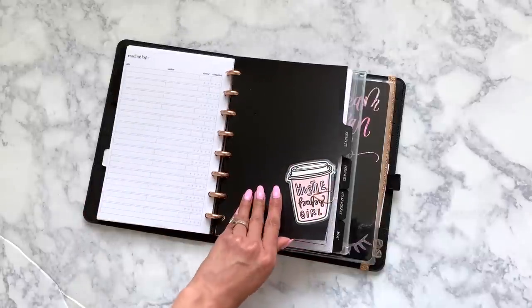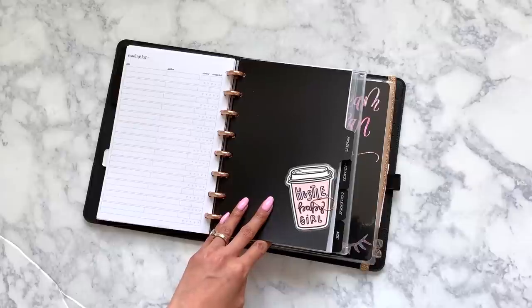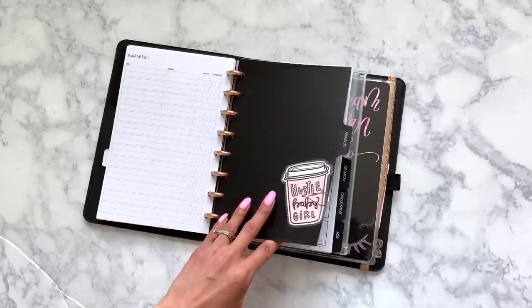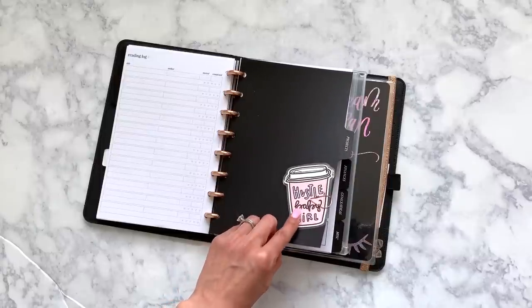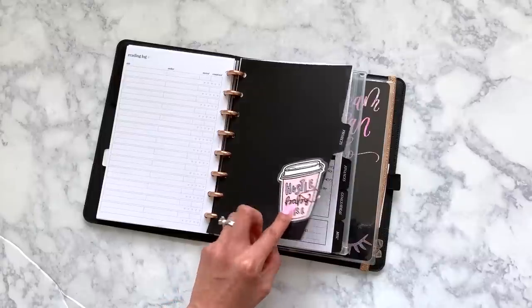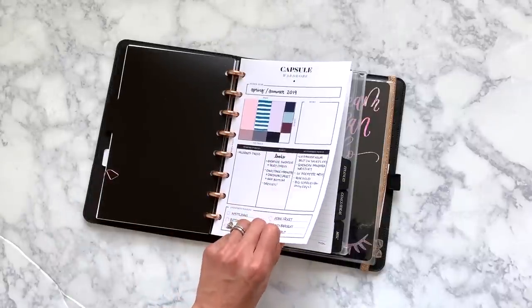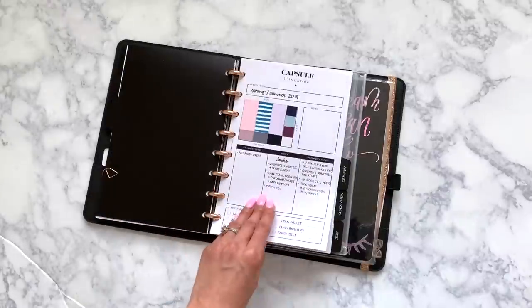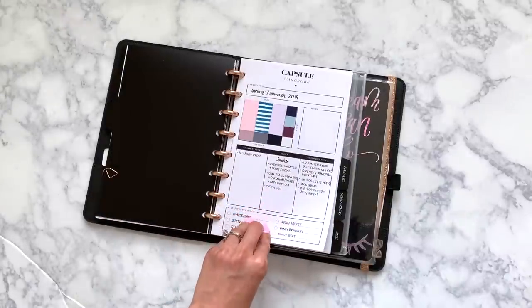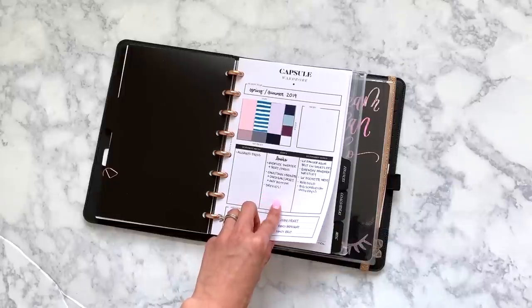And then this is the project section. Originally I was going to put my shop planning stuff in here, but I decided not to because I'm trying to use the Hobonichi Weeks for my shop planning, and I think that's going well. And then this die cut is one of my favorites from Banana Doodle Shop. And then this is the capsule wardrobe planning insert from Cloth & Paper. I did a video a while back on this setup, but I think it's really cool. I'm going to update this since it's finally going to be spring.